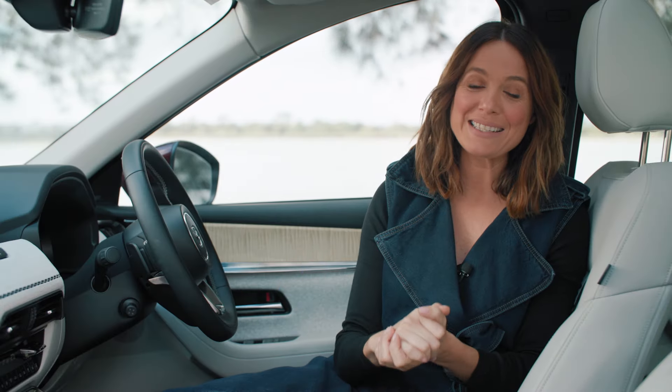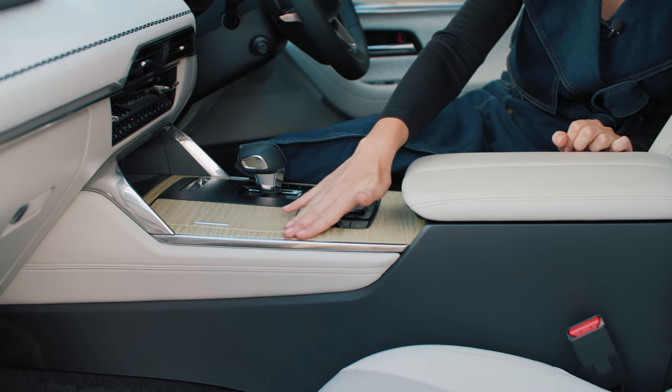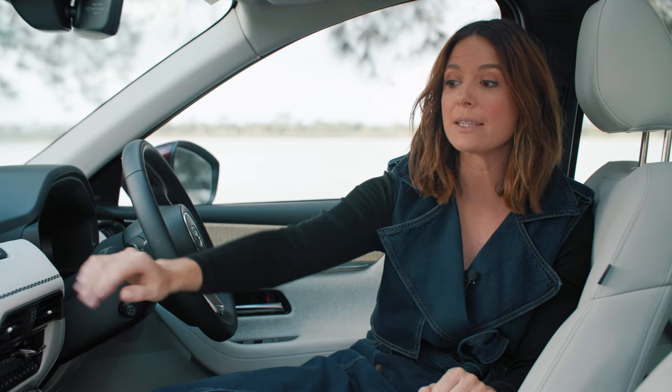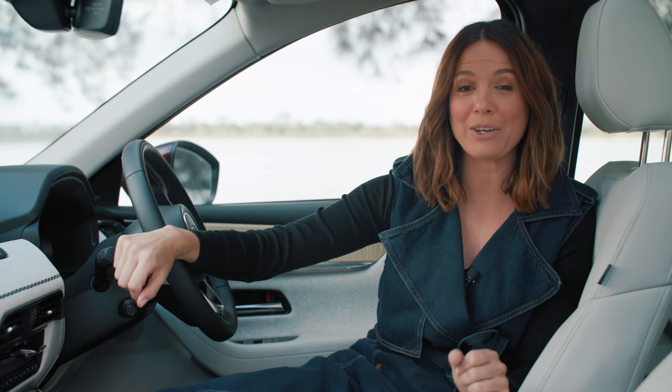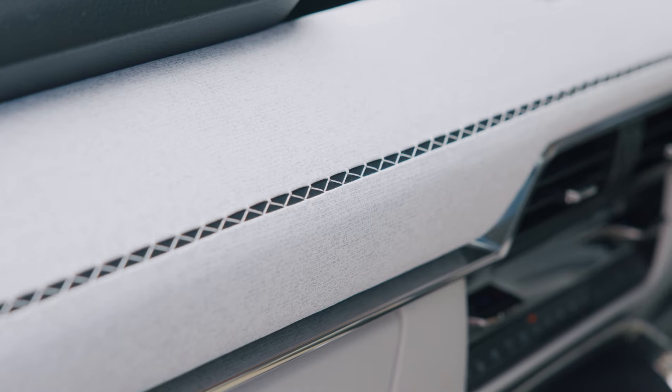It's worth calling out some of the materials used throughout this cabin. The centre console features real wood, and this lovely fabric treatment across the dash uses a Japanese hanging stitch technique called kakanui. In traditional Japanese design of harnesses and even armour, kakanui is used to accommodate the body's natural movement. In the CX-90, it's just another way Mazda seeks to connect its driver with the car.